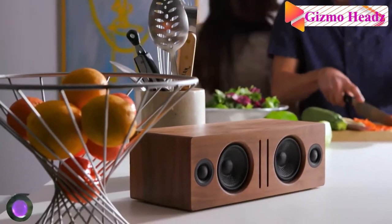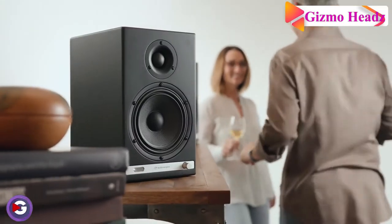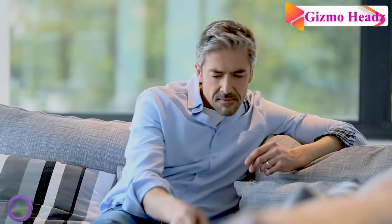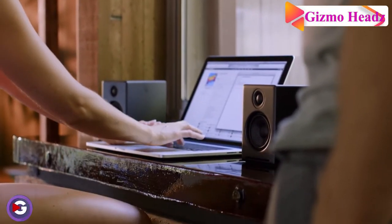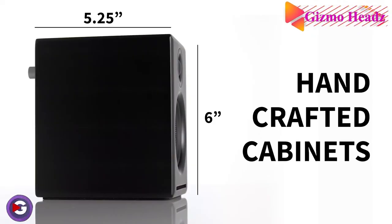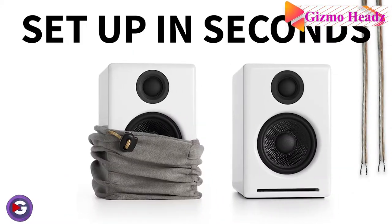The A2 Plus's real strength is how many devices you can connect to them. Bluetooth, 3.5mm audio jack, and dual audio inputs means these speakers will work no matter what your workspace looks like. The only downside is the low end might not be strong enough for some, but luckily Audioengine included a subwoofer output and sells a matching stand for $29.